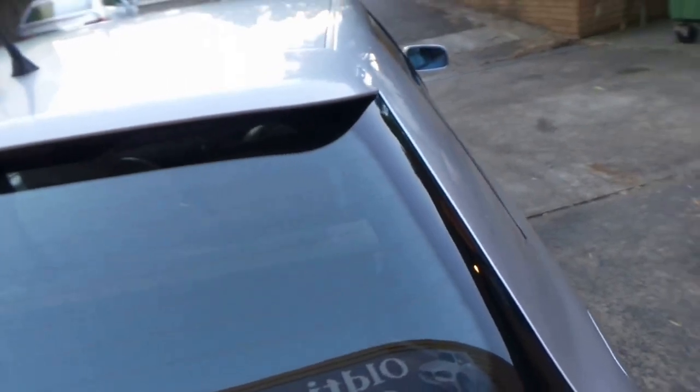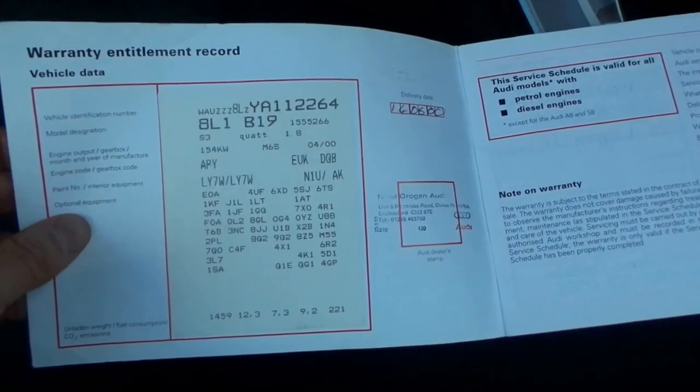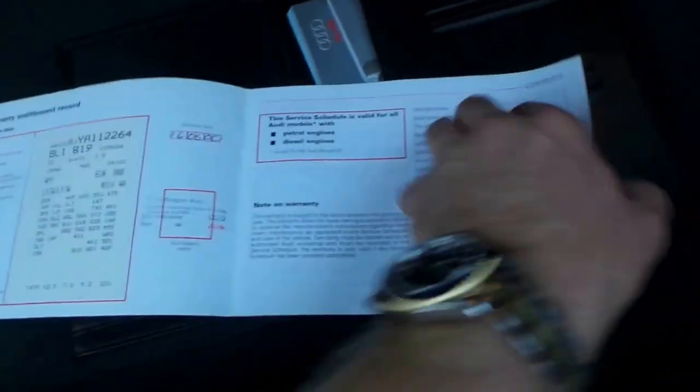But look at this history. Here's some of the books. The first book was a service book, and it's even got the original sticker plate from new. So that's a 2000 model — it's 154 kilowatts, this model.